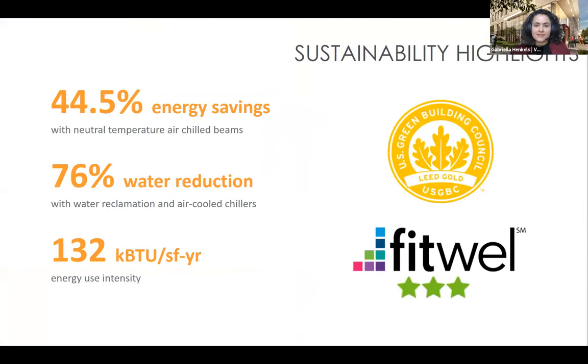Before jumping into health and wellness design, we want to touch on some of the project's sustainability highlights. We're pursuing LEED Gold certification and FitWell three-star certification — the highest level for FitWell — targeting over 90% of the FitWell strategies available. On the sustainability side, we're seeing a 45% energy savings from the LEED baseline with a neutral temperature air system paired with chilled beams and energy recovery, a 76% water reduction with a water reclamation system and air-cooled chillers, and an EUI of 132 kBTU per square foot per year, compared to the I2SL baseline of 304 kBTU per square foot per year.